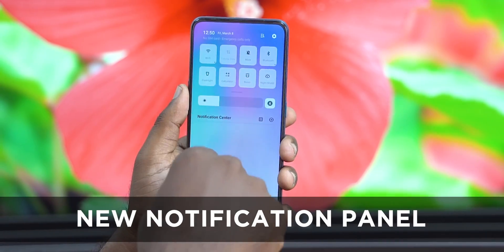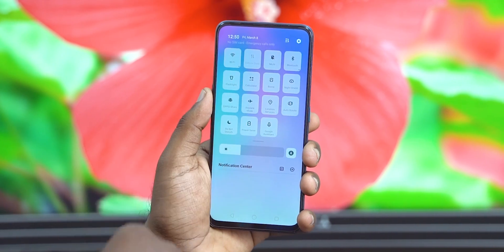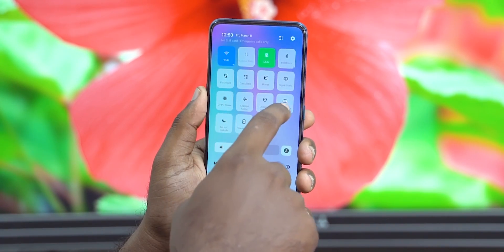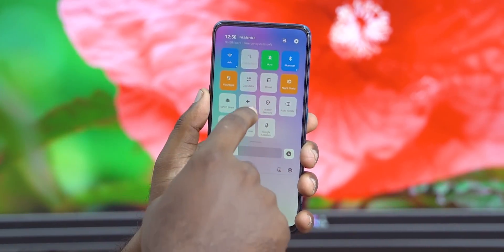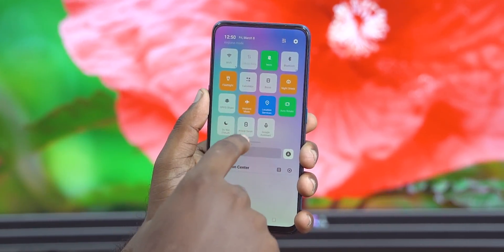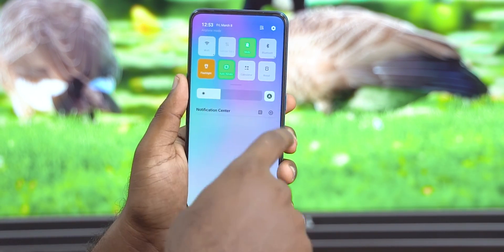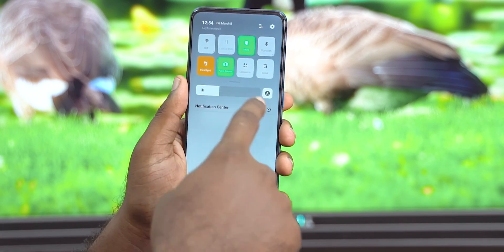Coming back to ColorOS 6, number 1: a new notification panel. This is one of the major visual changes with ColorOS 6. The individual toggles are now bigger and much easier to read, and they have a nice array of contrasting colors which makes it easy to identify what's on and what's off. I find it easy to use and I kinda like it. The slight translucence of the notification shade that allows wallpaper colors to peek through is a nice cosmetic touch.